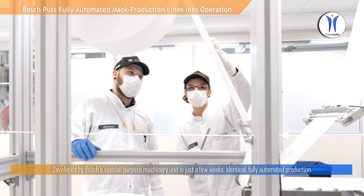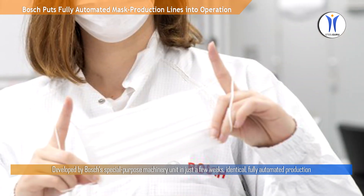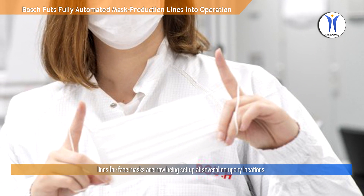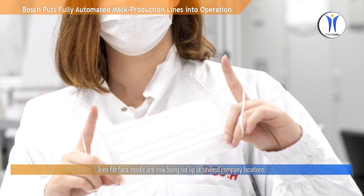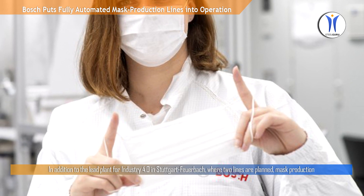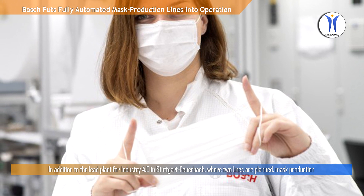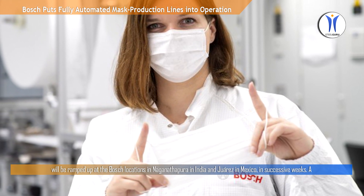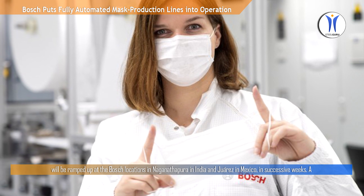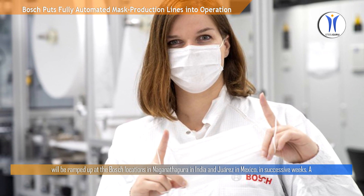Developed by Bosch's Special Purpose Machinery Unit in just a few weeks, identical fully automated production lines for face masks are now being set up at several company locations. In addition to the lead plant for Industry 4.0 in Stuttgart Feuerbach, where two lines are planned, mask production will be ramped up at the Bosch locations in Nagana Tapera in India and Juarez in Mexico in successive weeks.